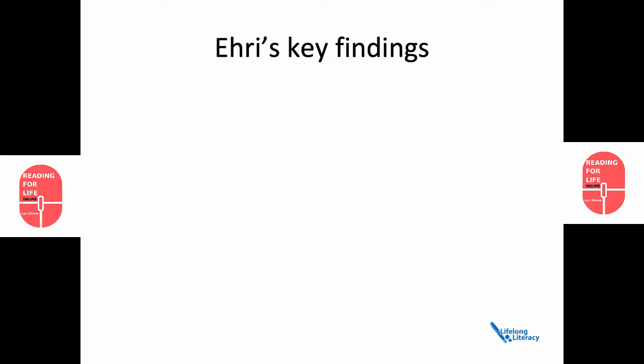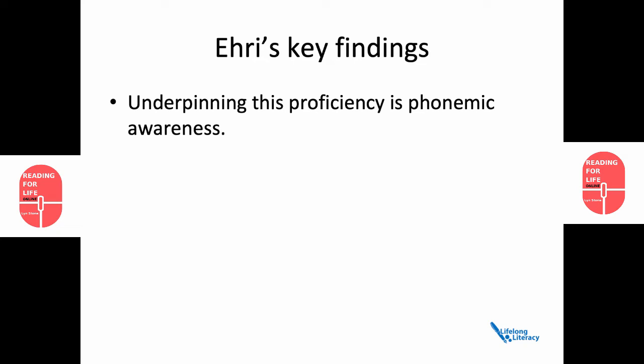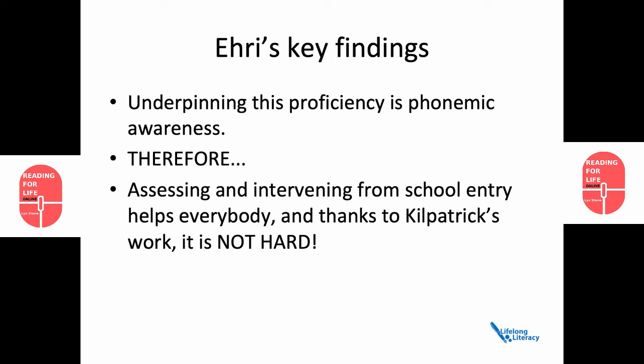Another of her findings was that underpinning this proficiency is phonemic awareness — that's the ability to perceive the sameness, number, order and difference of sounds in the speech stream. Therefore, assessing and intervening from school entry helps everybody. And thanks to David Kilpatrick's work, it's not hard.